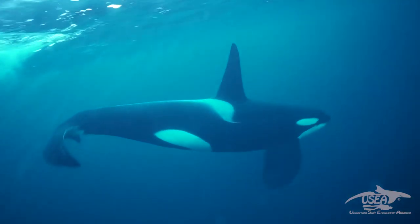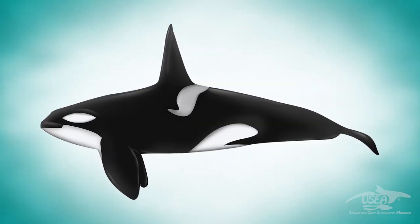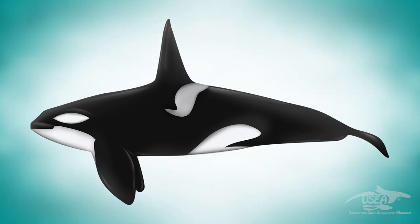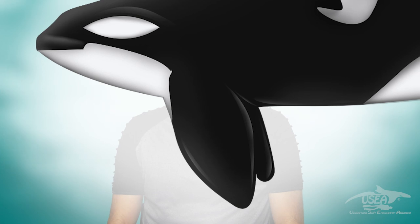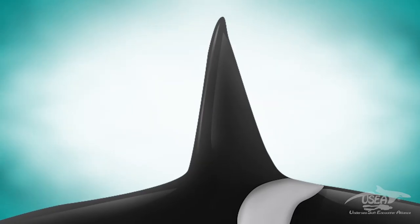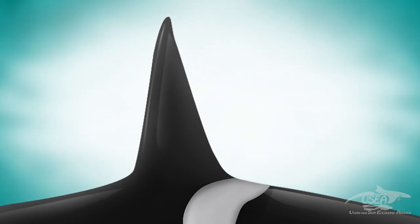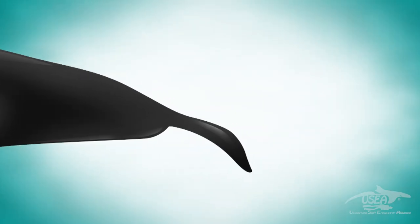First of all, let's have a look at the shape and the colors. Here is the body of orcas, and this body is perfectly made for swimming in the ocean — it looks like a huge torpedo. You can also see this large pectoral fin, which is made to control the direction. On the top of the back is the dorsal fin, which acts as a foil to stabilize the swim. And behind this body is the fluke, a powerful fluke for swimming very fast.